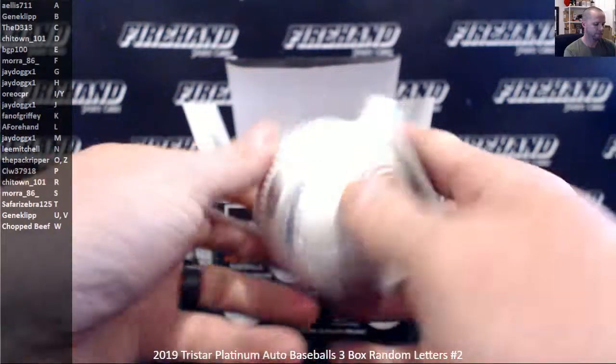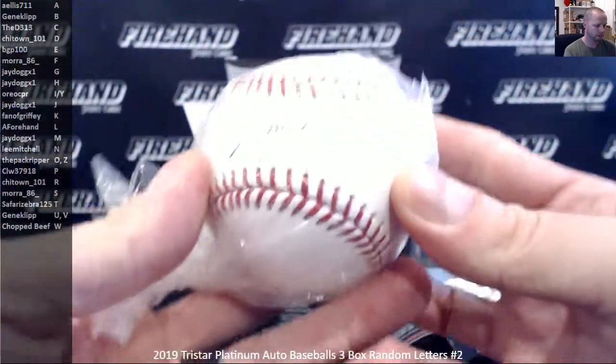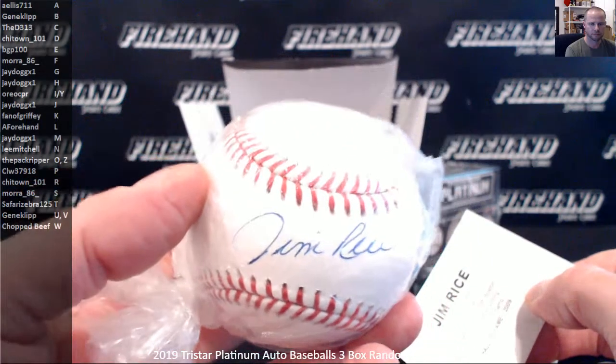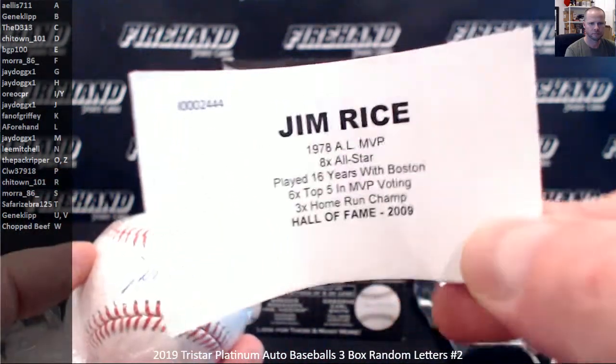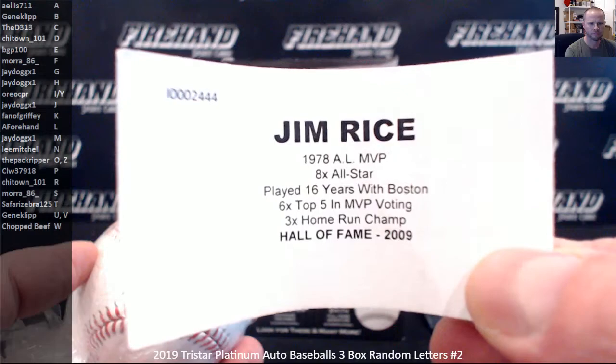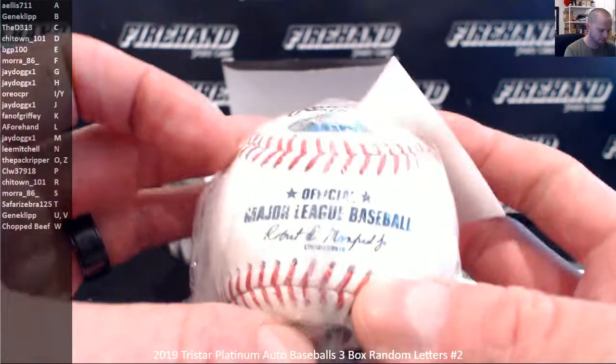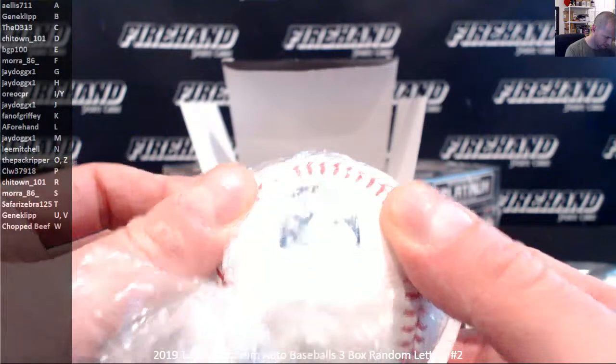First ball — Jim Rice. Chi-Town 101 gets more balls, number 33 out of 42.